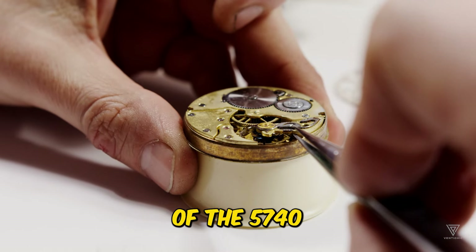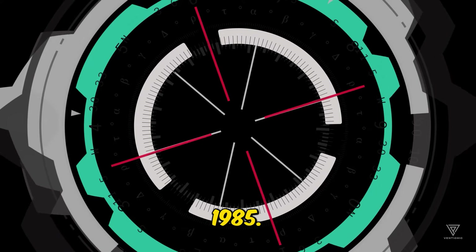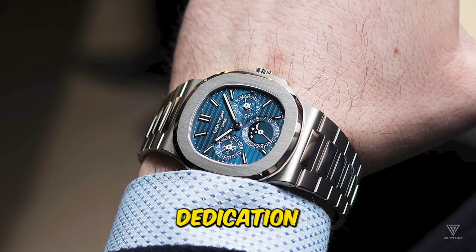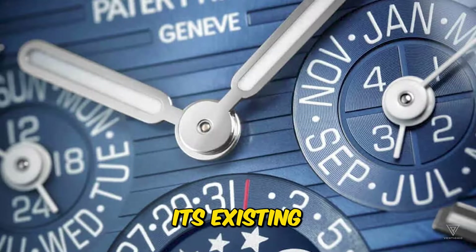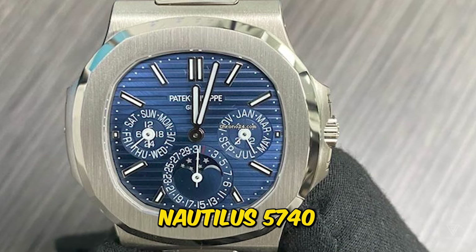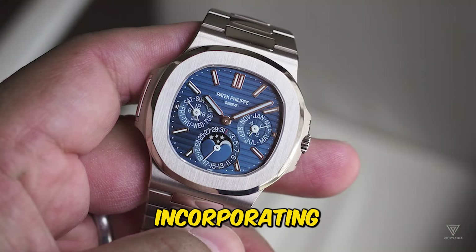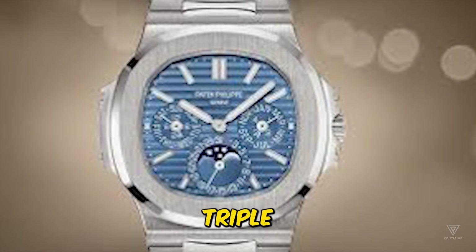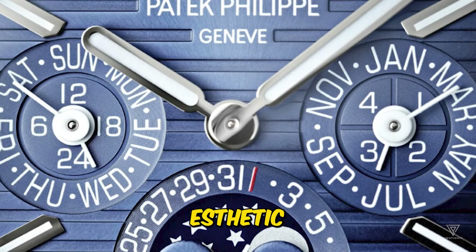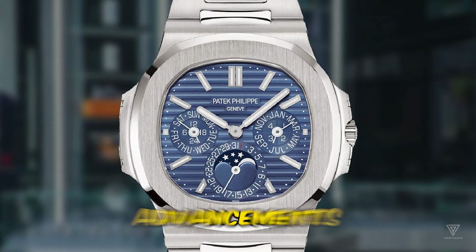The heart of the 5740 is powered by the Calibre 240Q movement, a reliable and renowned mechanism that has been in use since 1985. Based on the Calibre 240, which predates it by several years, the 240Q demonstrates Patek Philippe's dedication to refining its existing technology. The dial pays homage to Patek Philippe's grand tradition of horological innovation by incorporating elements from iconic timepieces like the 5327's triple sub-dial layout, fusing classic design with a distinctive Nautilus aesthetic.